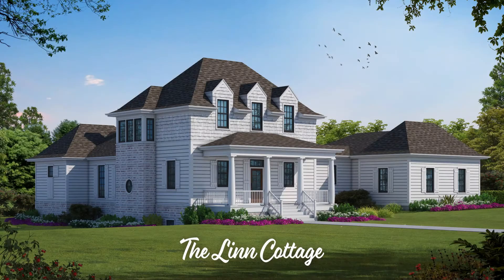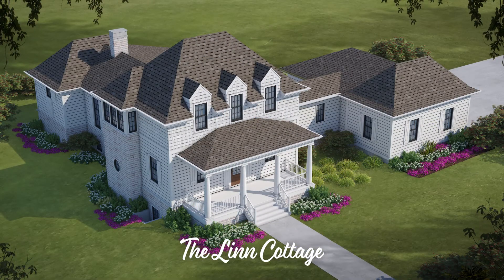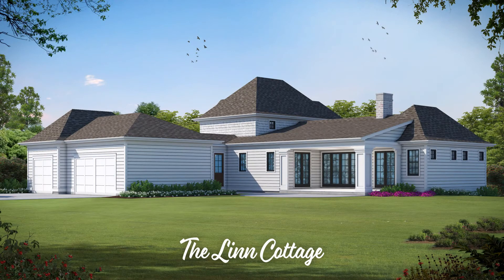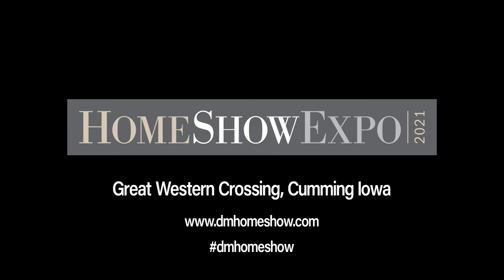Across the street, we would love to have you tour the Lynn Cottage. It's a one and a half story floor plan, English inspired vernacular farmhouse, with punched dormers and brick accents that really make this house pop. Come out and see us at the home show — you can get tickets at dmhomeshow.com.